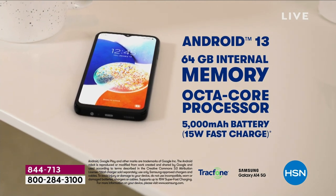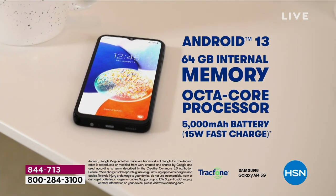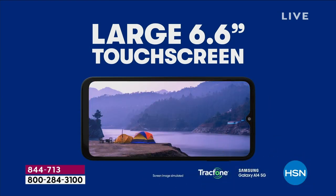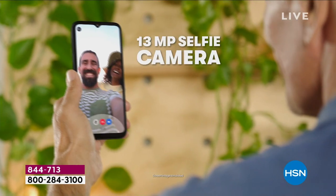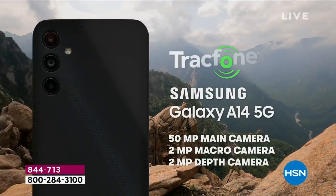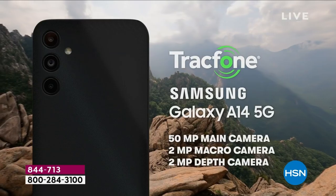A memory that can grow with you as you take more videos and more photos — a Galaxy which is unrivaled in my opinion. The quality of their screens is just the best in the business. If you're going to do selfies, nothing's better. If you're going to capture the moments and the memories and the magic, nothing is better.